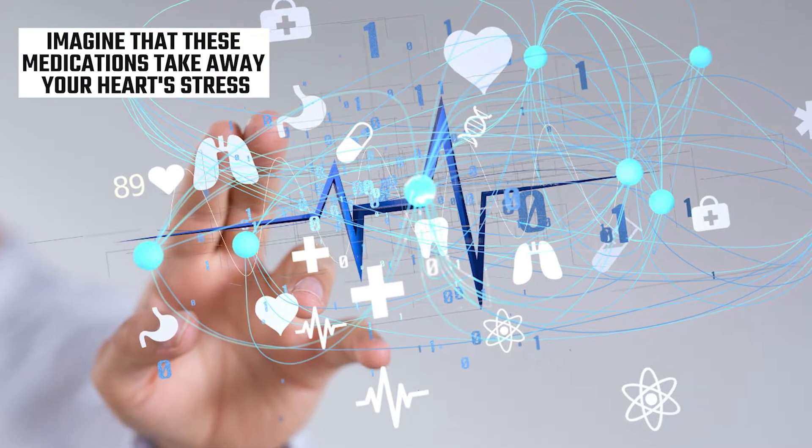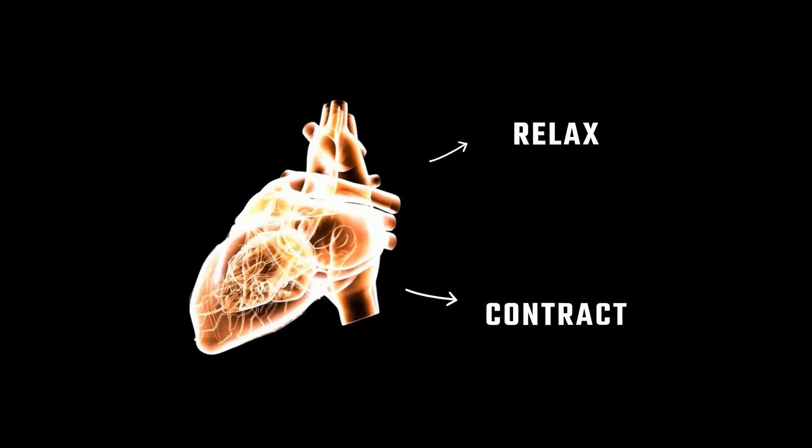By decreasing the heart rate, we are essentially decreasing the stress on the heart. Imagine that these medications take away your heart's stress — without that stress, the heart is able to relax and contract properly.